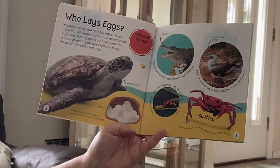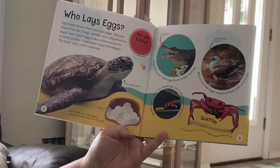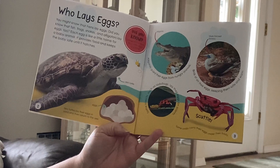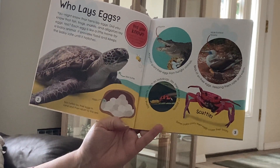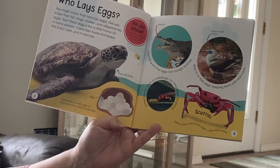Who lays eggs? You might know that hens lay eggs, but did you know that fish, frogs, snakes, and alligators lay eggs too? Each egg is like a little home for a baby animal. It provides food and keeps the baby safe until it hatches.